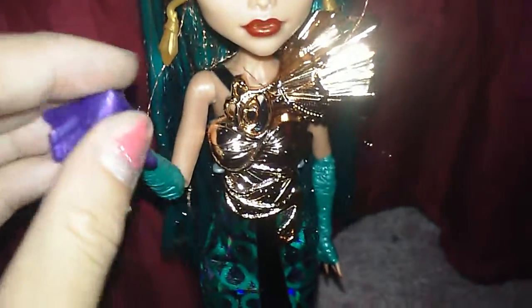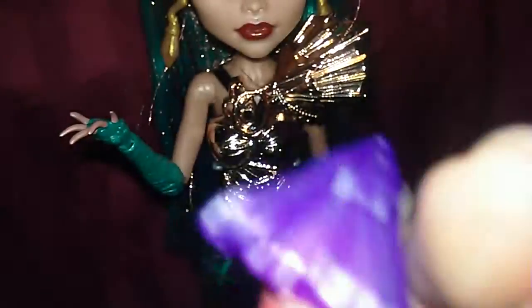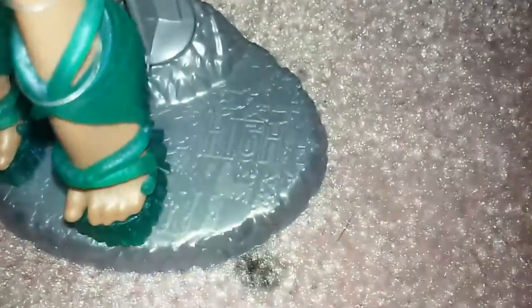She comes with the Crystal Comet, and yeah, it's pretty cool. She also comes with this very cool silver hairbrush and doll stand.